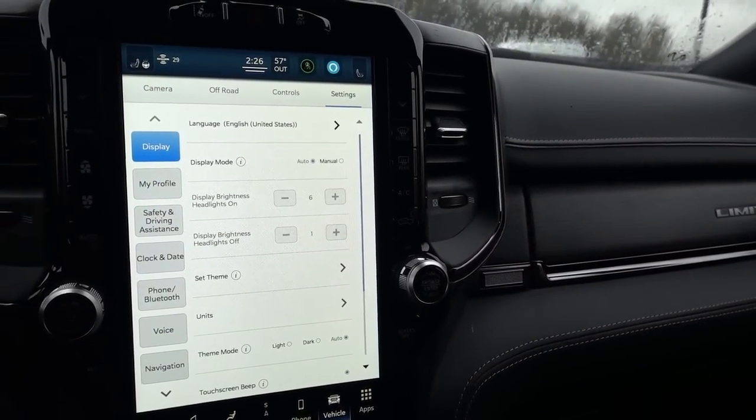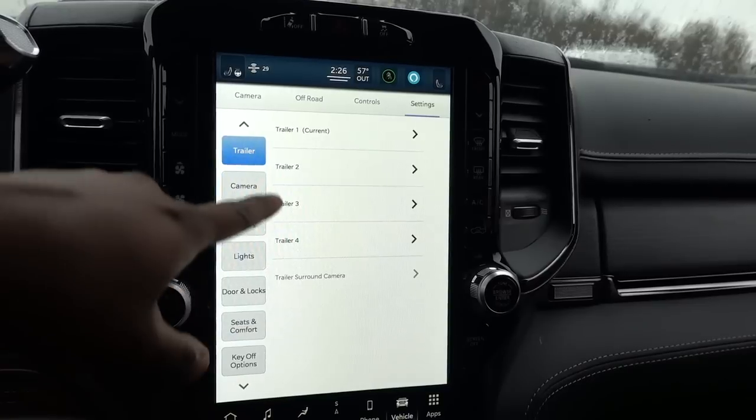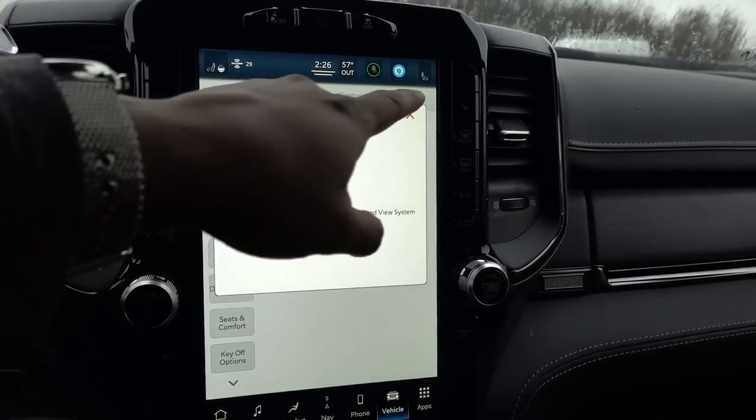Let's go to settings and find trailers. Yeah, there it is. If you go to trailers, you have one, two, three, four trailers you can set up here. Trailers surround view camera — you have that there too.